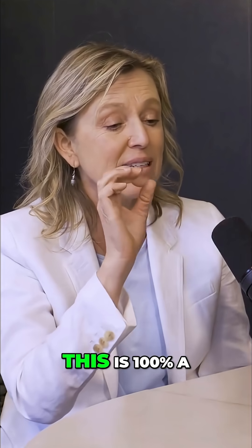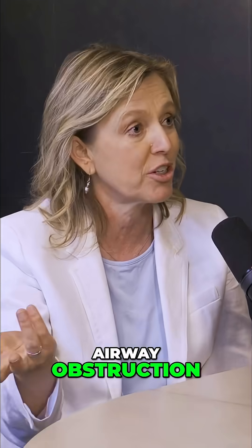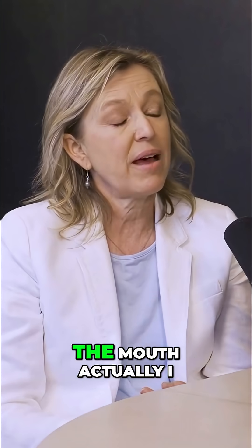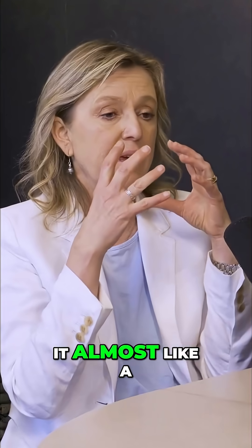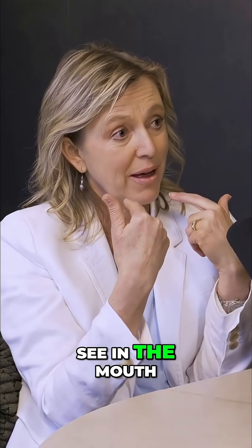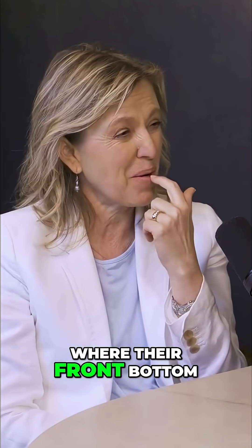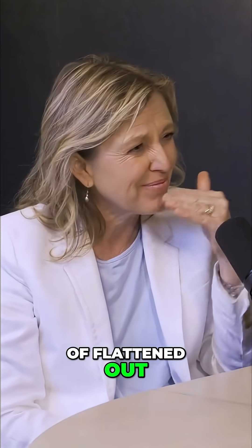If you've got worn bottom front teeth, this is 100% a sign that you have what's called sleep obstruction, airway obstruction. The mouth is almost like a dashboard of the body — we can actually see signs in the mouth. If I see worn front teeth, where people's bottom front teeth are just kind of flattened out, what's going on?